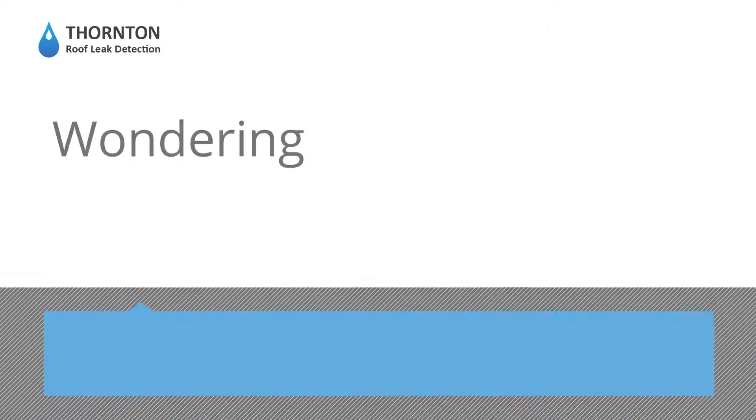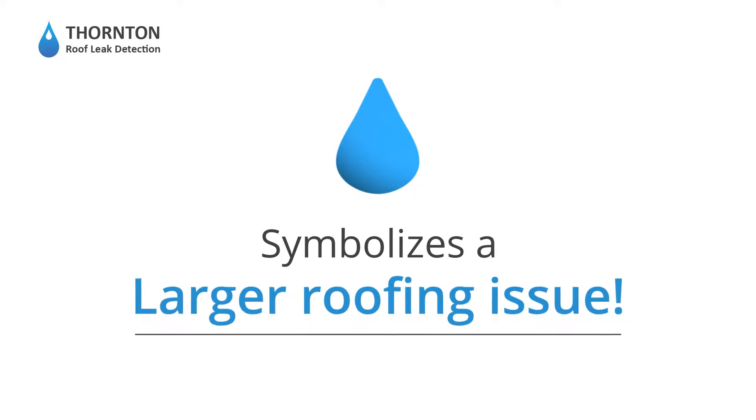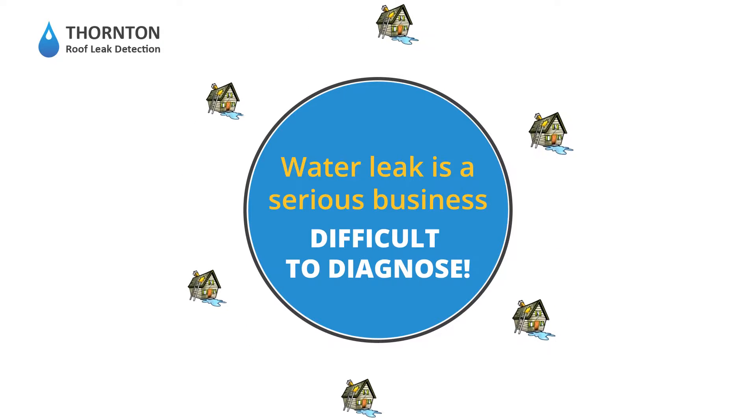Struggling with mystery leaks? Wondering where those water stains on the ceiling, wall, or basement come from? Don't just stand and stare. One small drip symbolizes a larger roofing issue. Water leak is a serious business and can be difficult to diagnose.